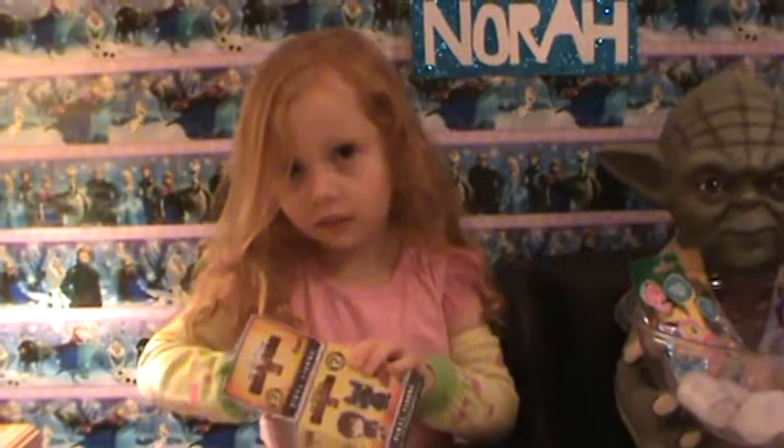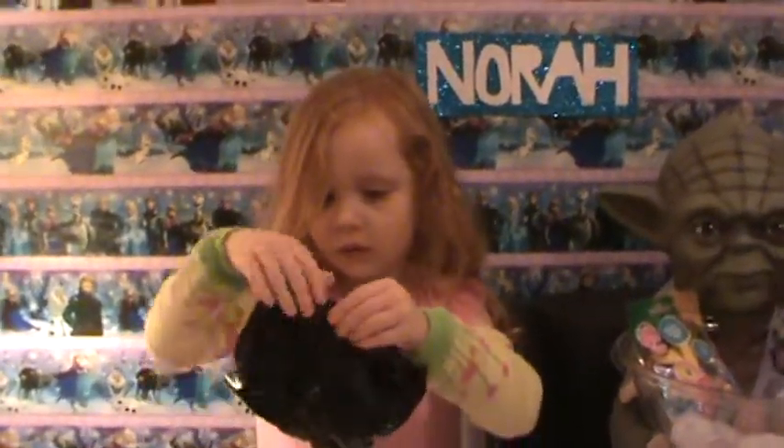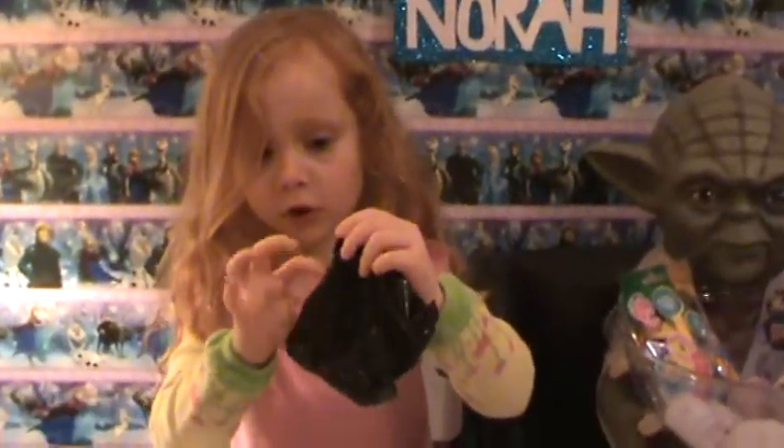Where can you get these? We got that How to Train Your Dragon 2 Mystery Mini at Walmart, and all the other ones at Walmart too.